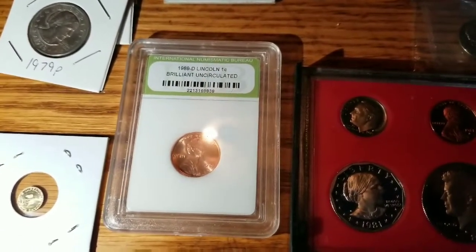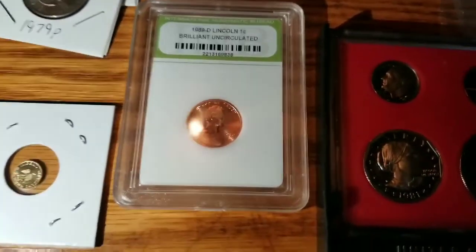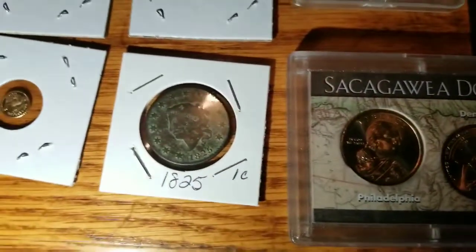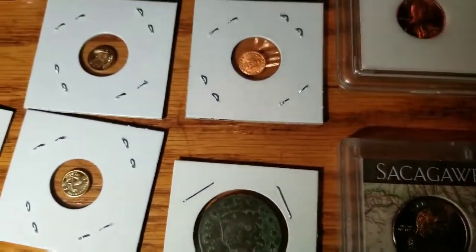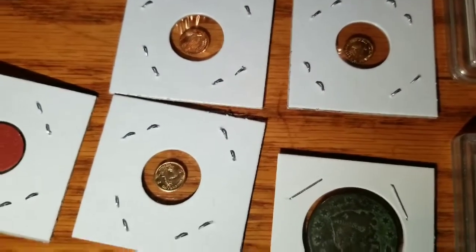Boy, you get to that darn penny and it just throws everything out of whack. A slab penny. And we've got a couple Sacagawea dollars. And we get to our large cent — an 1825 one-cent large cent, which is cool. Three of them little gold-colored cougars.